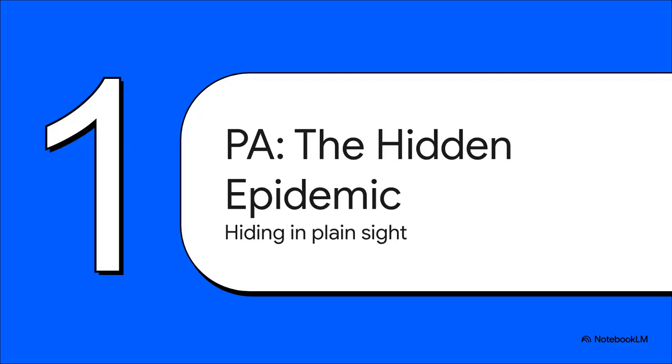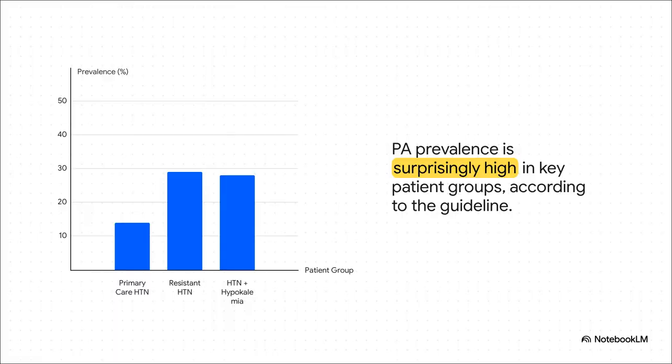We have to understand the scale of what we're dealing with. For decades, we were all taught that primary aldosteronism was a zebra — a rare exotic diagnosis. The new guideline makes it crystal clear it's not a zebra, it's a horse. It's one of the most common causes of hypertension we've been missing all along. Just look at these numbers from the guideline — they're pretty staggering. PA could be driving hypertension in maybe one out of every seven patients in primary care, and for those with resistant hypertension, it could be closer to one in three.